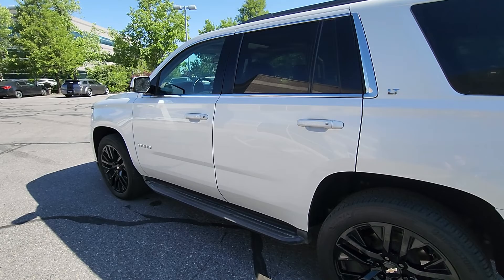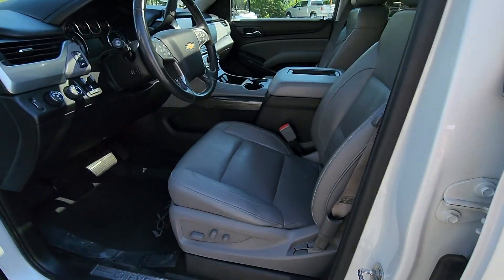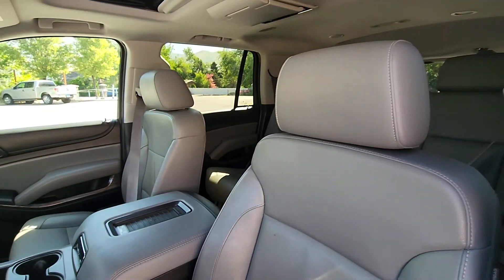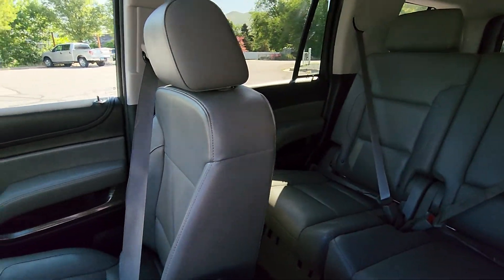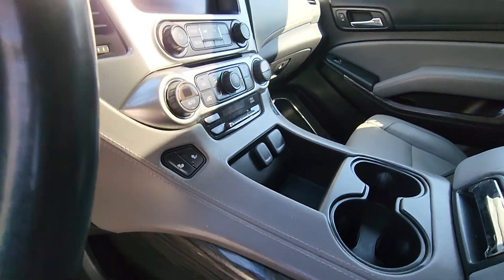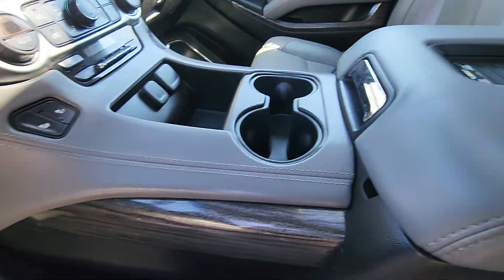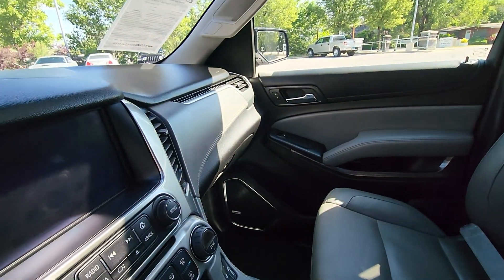Now one of my favorite features about this Tahoe is going to be the interior. A lot of these are just plain black on the inside — in fact this is the only one I've ever seen that has grey. This one looks really nice with that grey, and you've got leather just wrapped everywhere on this thing. You've got stitching on the dash, on the transmission tunnel, on your armrest. This thing is very well equipped and just looks really nice on the inside.